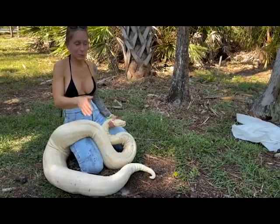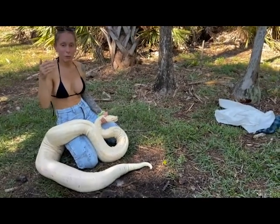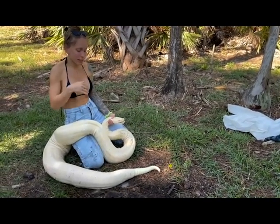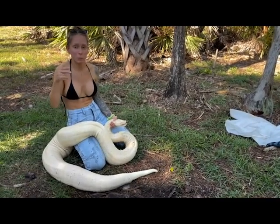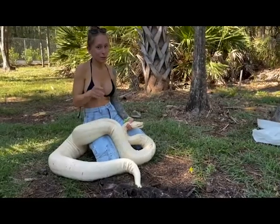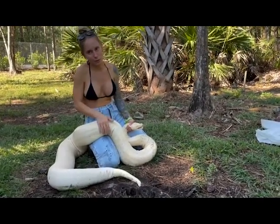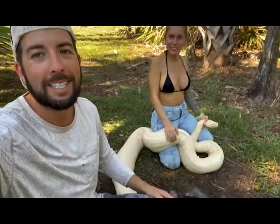I hate waking up early but it was so worth it — we got on the water, hung out, ate snacks, and got a call for a freaking albino boa that is absolutely ginormous. The absolute unit of boas. Definitely not how we thought the day would go. Stick around — we're going to build her an awesome enclosure and you'll see her in future videos. Don't forget to like, subscribe, hit notifications, and see you next time!